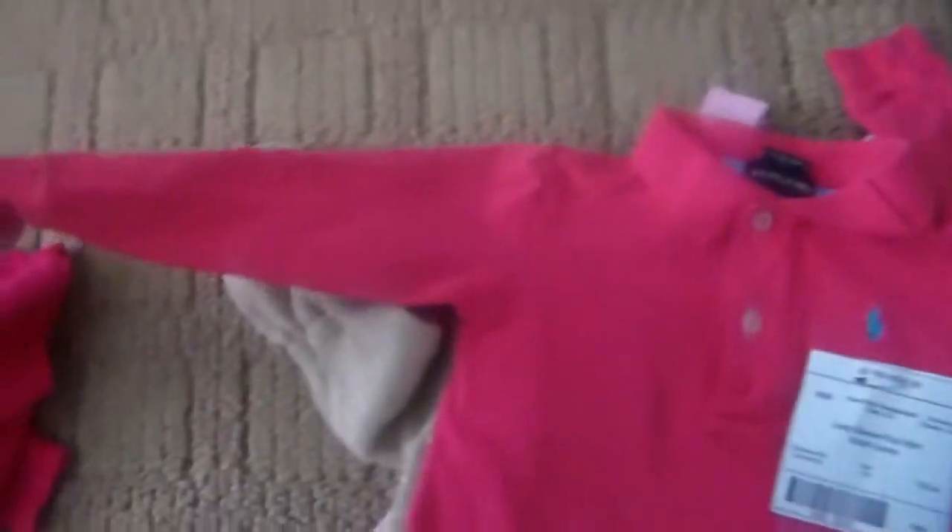Next was this little Ralph Lauren polo long sleeve shirt. This is a 24 months, but I just loved it. I love the little Ralph Lauren look on her in this little polo style.